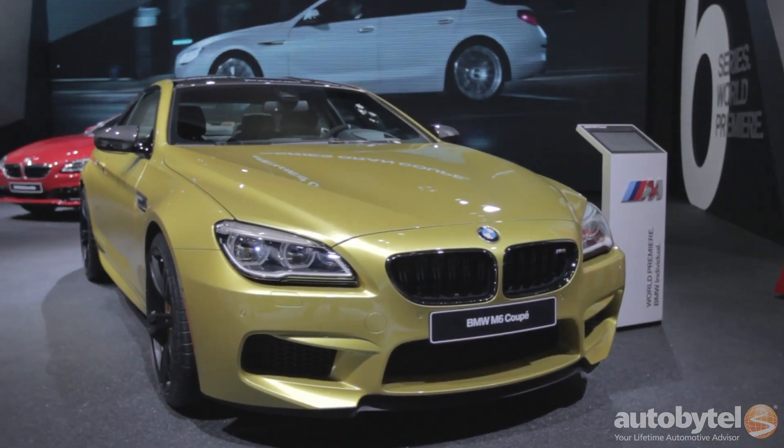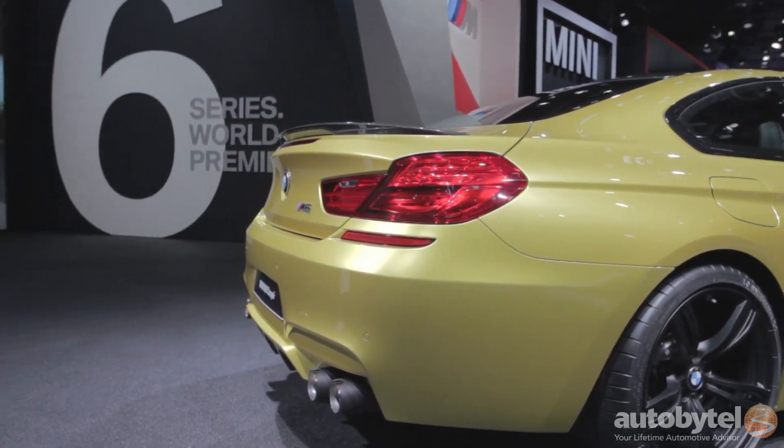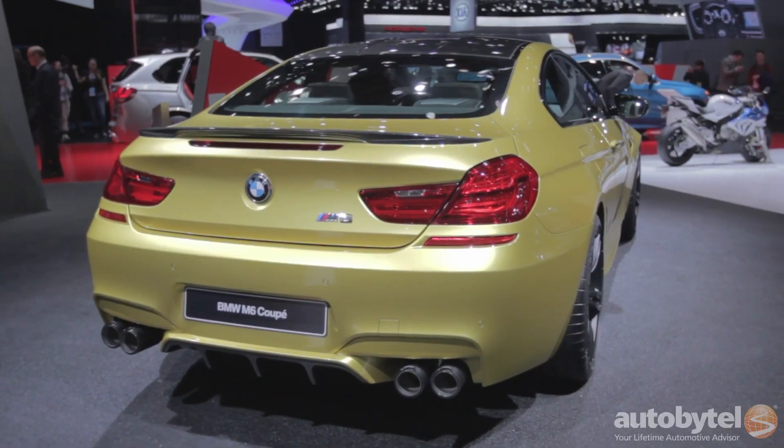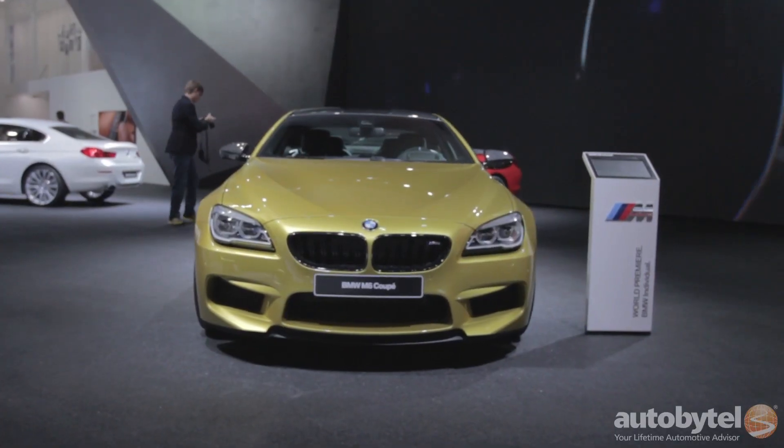BMW's brought out the all-new 6 Series — that's a sport coupe, oversized, luxury, opulent speed machine. Now on top of that, we have the M6, powered by a twin-turbo V8. The M6 is sure not to disappoint.